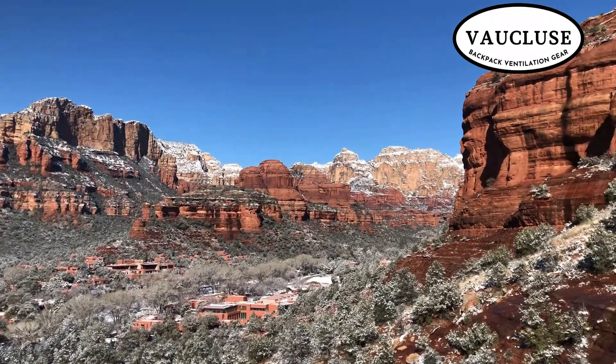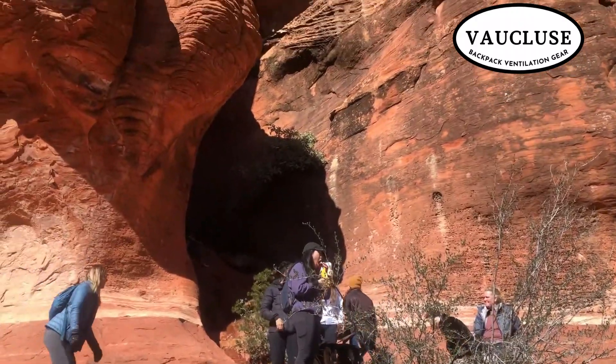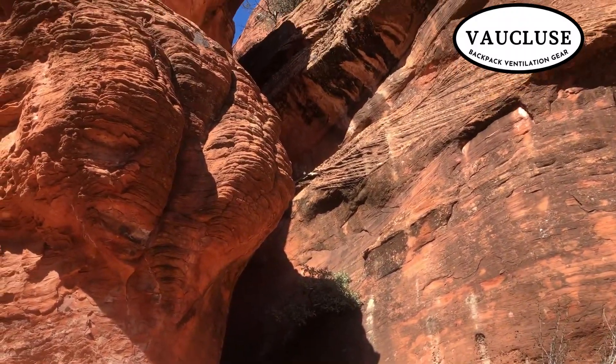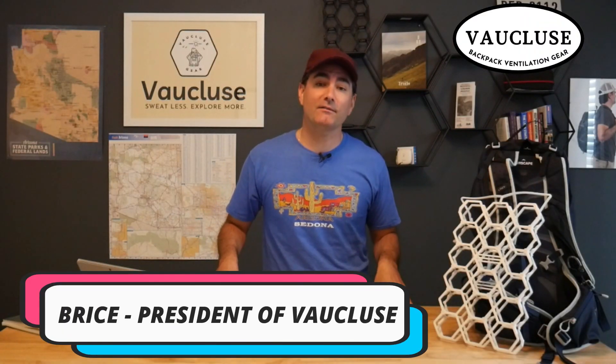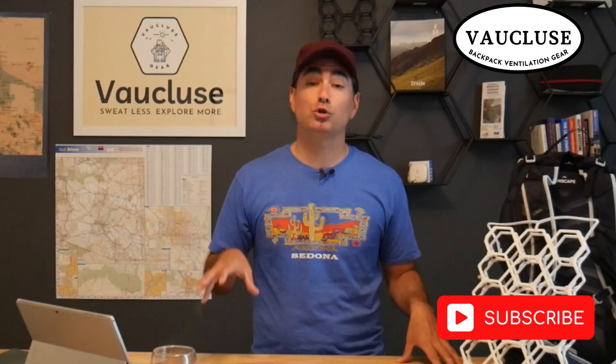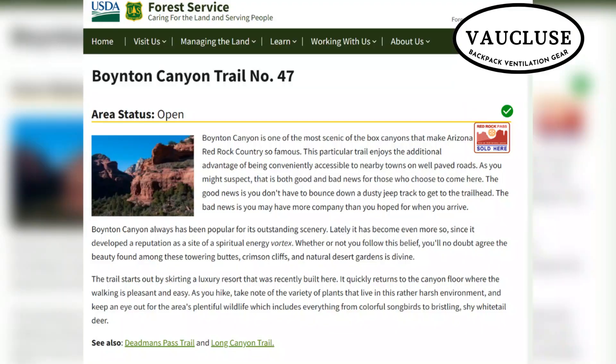Greetings my fellow hiker. Today I'm taking you on a hot spot out here in Sedona. We are taking a very easy hike up to Boynton Canyon Cave. I'm Brees, president of Vaucluse Backpack Ventilation Gear, where we love to sweat less and explore more, especially out here in Sedona, Arizona. I'm taking you on a very accessible trail to a cave out here in Sedona. The trail is called the Boynton Canyon Trail. Let's dive in.